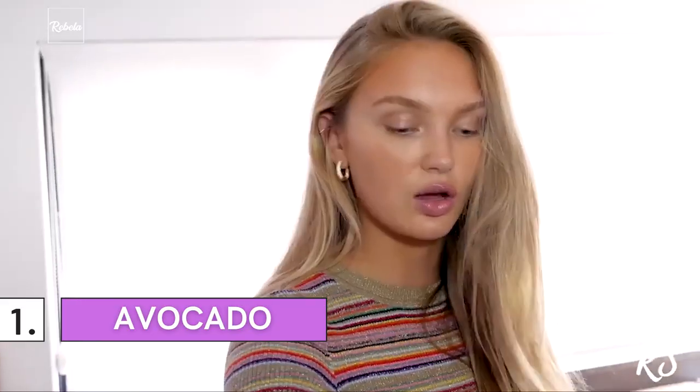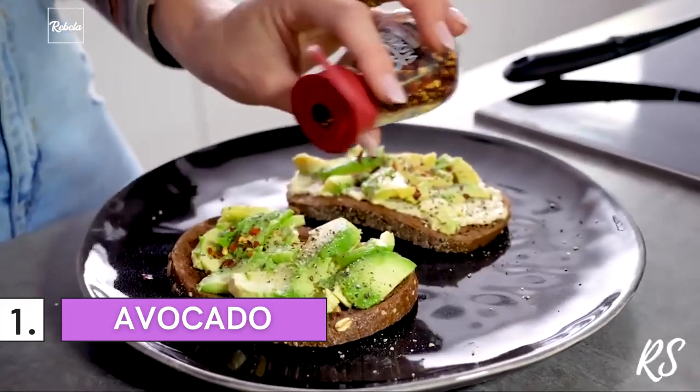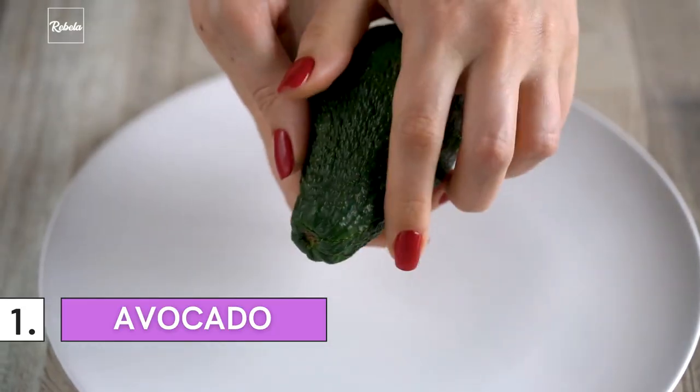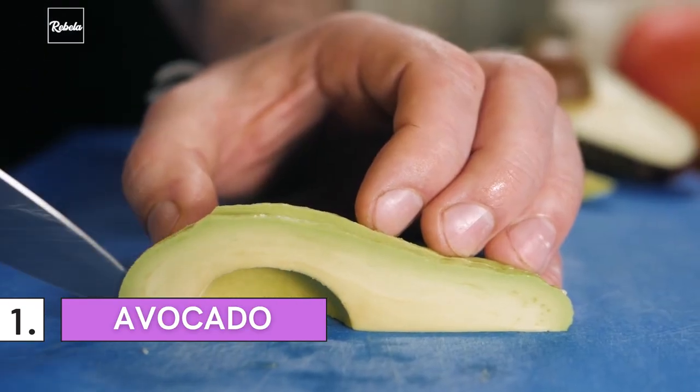The high level of healthy oils and fat, along with vitamin C and E, are great for skin cell regeneration. Monounsaturated fat also helps your body to better absorb vitamins such as vitamin A, D, E, and K. Next time you go to a Mexican restaurant, don't skimp on the guac.